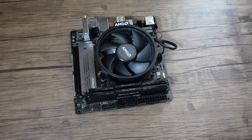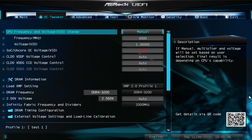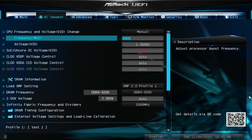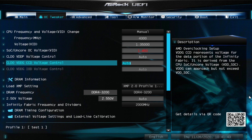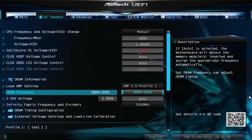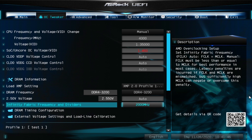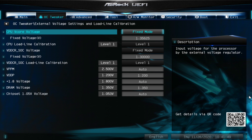Anyway, let's get on to why you're here. I spent about four days tweaking this CPU and GPU to get these results. They are both perfectly stable with the stock cooler. The settings are as follows: the CPU is manually clocked to 4300MHz with a voltage of 1.35V.